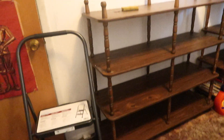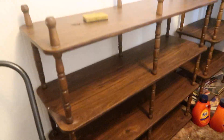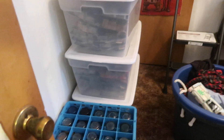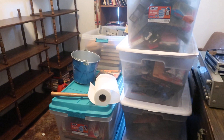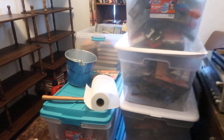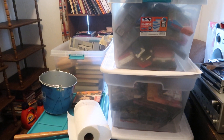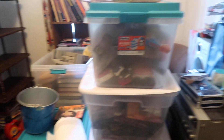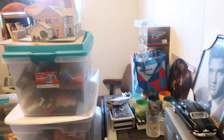We got these shelves cleared off, dusted off, cleaned off again. Got a lot of containers here. I may have to move all this to storage — I don't want to, but I may not have a choice.